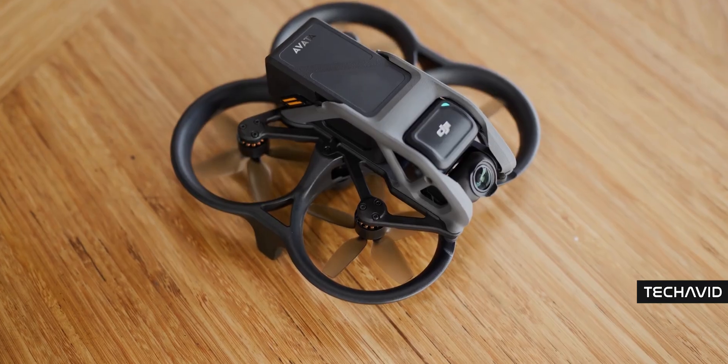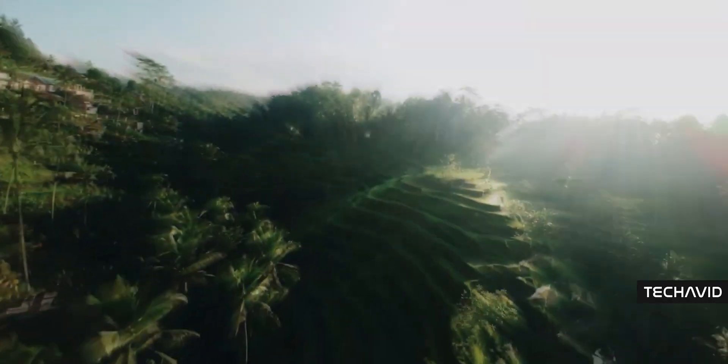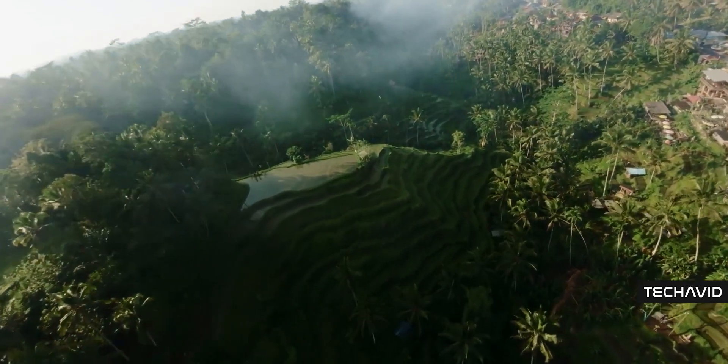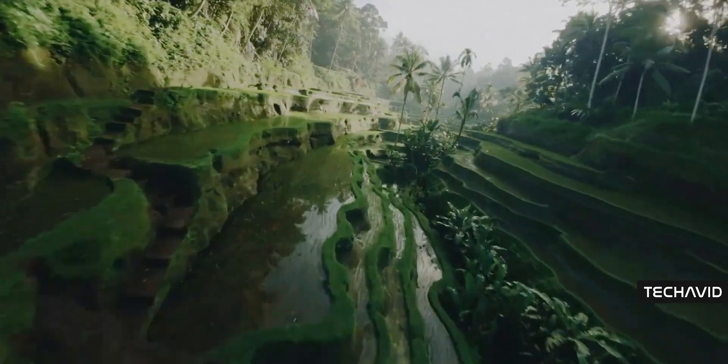Back in August 2022, DJI dropped the original Avata — a drone that made FPV flying way more accessible for folks who didn't want to build their own rig or deal with complicated setups. It was all about that cinematic, immersive vibe with way less stress.